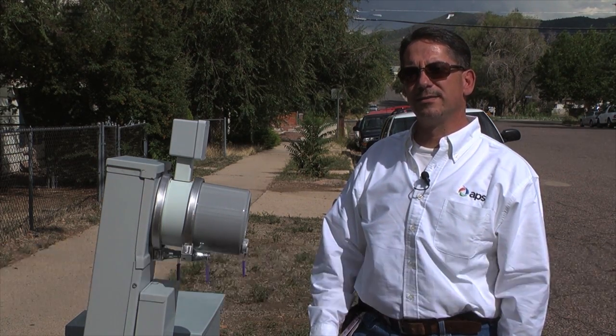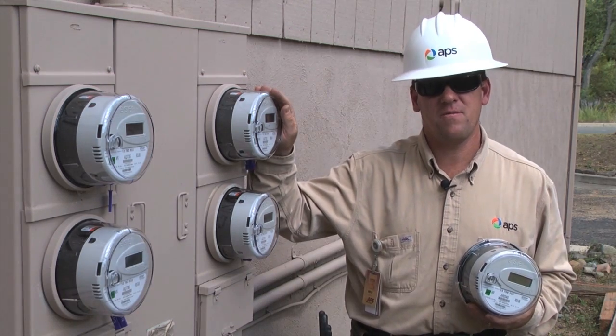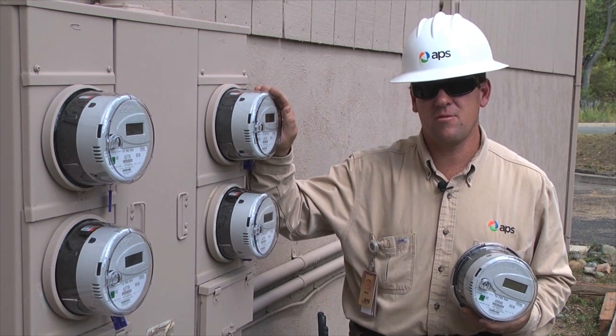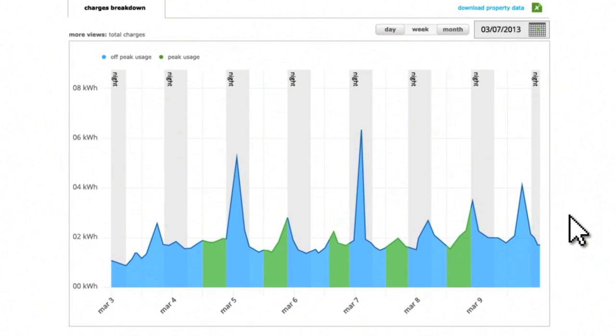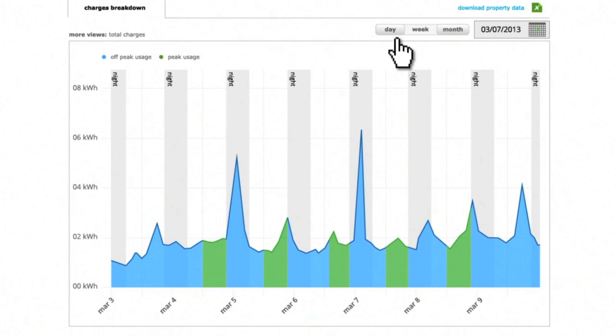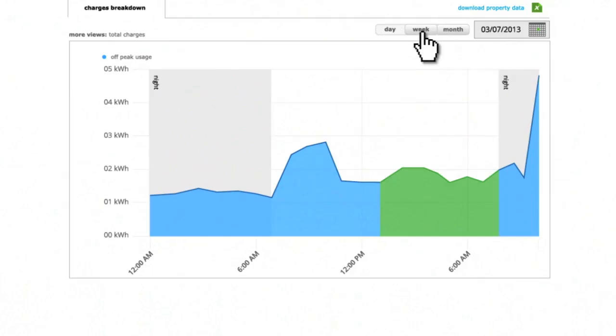My staff really enjoys doing the deployment each day. Today we installed the new AMI meters, taking the place of the old standard meters. It will give the customer the ability to go online and see their usage on a daily basis, as opposed to just getting that monthly bill. The information from the automated meters on APS.com enables customers to manage their energy usage in a way they never could before. Everything will be automated from here on.